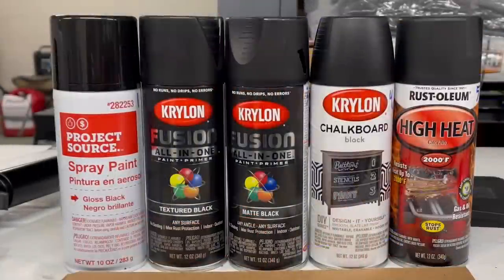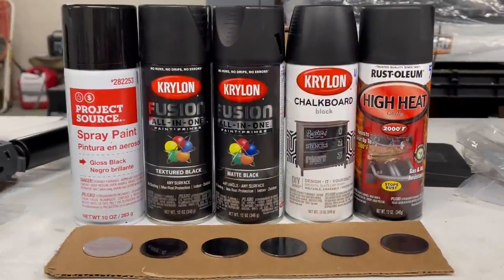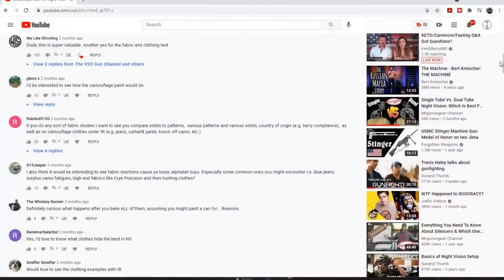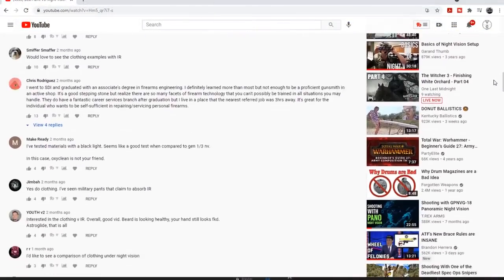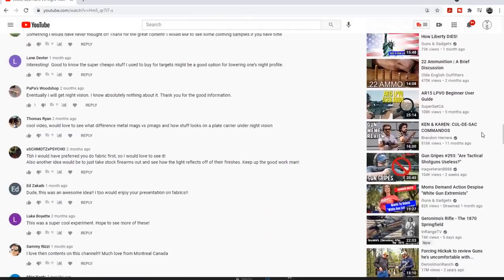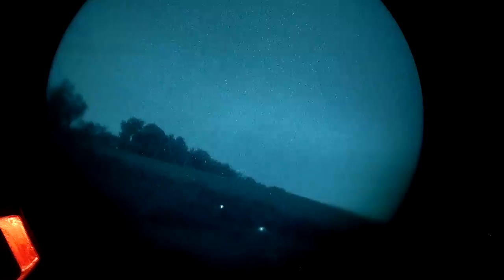A few months ago I did a video dealing with night vision and paints. We had some interesting results in that video, and I also mentioned that some of the phenomena we saw also occur in different types of clothing. I asked you guys if you'd be interested in a dedicated video, and the response was a resounding, unmistakable yes. So first, how I obtained the imagery for today's video.